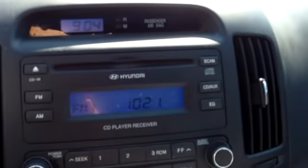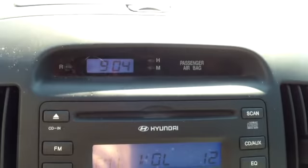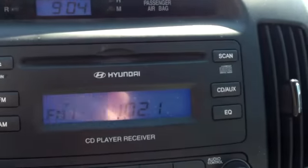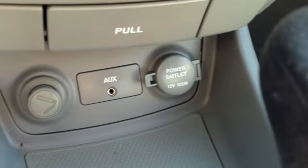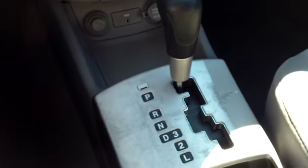Notice the upholstery is in very nice condition as well. It has an AM/FM CD player with a very nice stereo sound. It also has an auxiliary port — you can plug in your iPod into that.